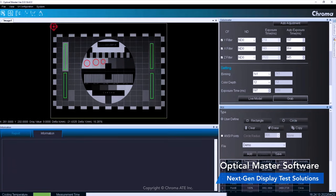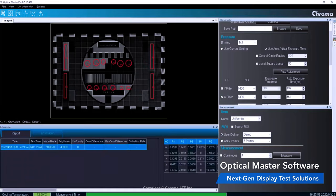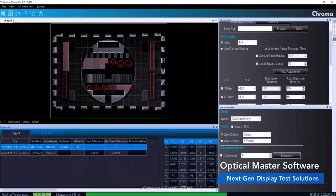brightness, contrast, uniformity and correlated color temperature. It is suitable for applications that require fast and large numbers of measuring points, such as flat panel display uniformity and Mini-LED backlight measurements and other applications as well.